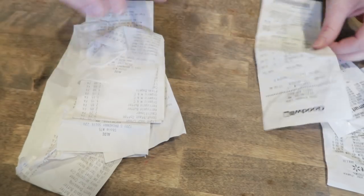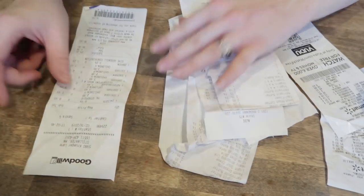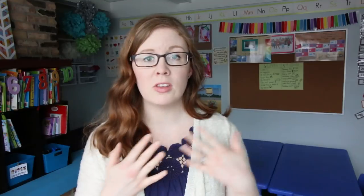I like to sort them into piles based on personal receipts — things I bought for personal use — and things I'm just deducting the mileage on. For me that's like trips to the grocery store where I'm not deducting food costs because I use the standard meal rate allowance.